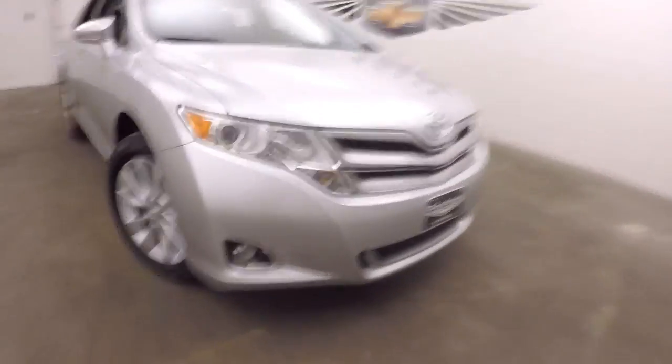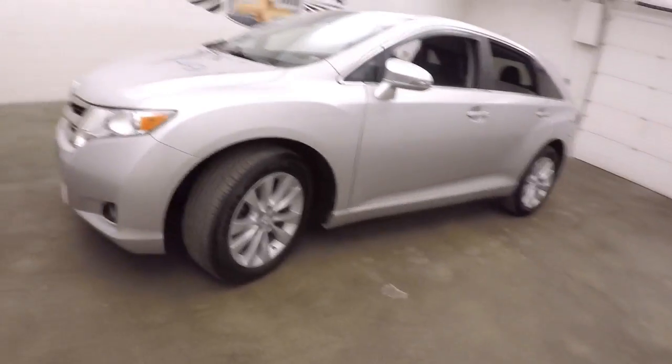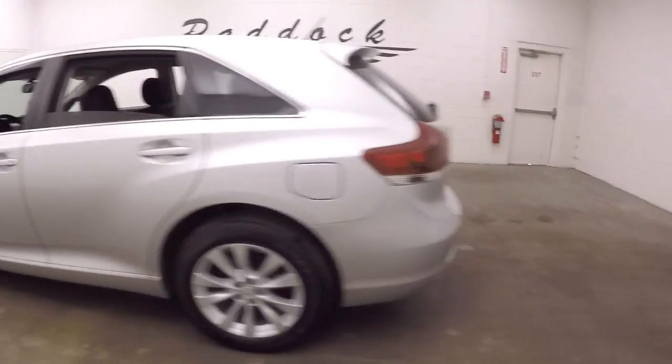This is a 2014 Toyota Venza — a nice crossover vehicle, not quite a minivan, not quite a hatchback. This is all-wheel-drive, so great for the Buffalo wintertime.